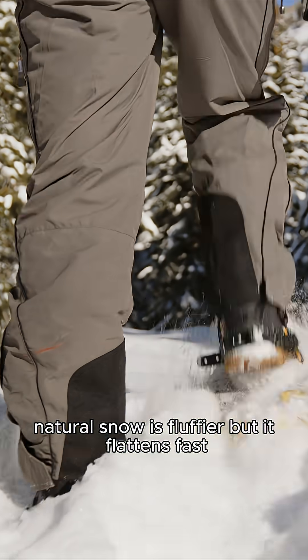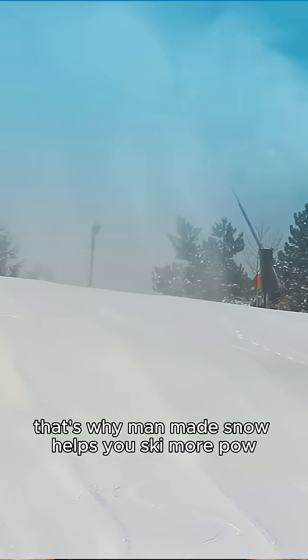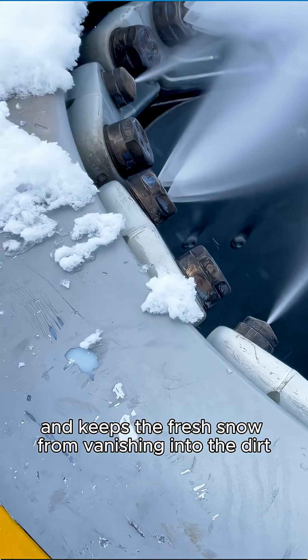You're basically skiing on little ice marbles. Natural snow is fluffier, but it flattens fast — 12 inches of pow compressed to just one inch of base. That's why man-made snow helps you ski more pow; it builds the base and keeps the fresh snow from vanishing into the dirt.